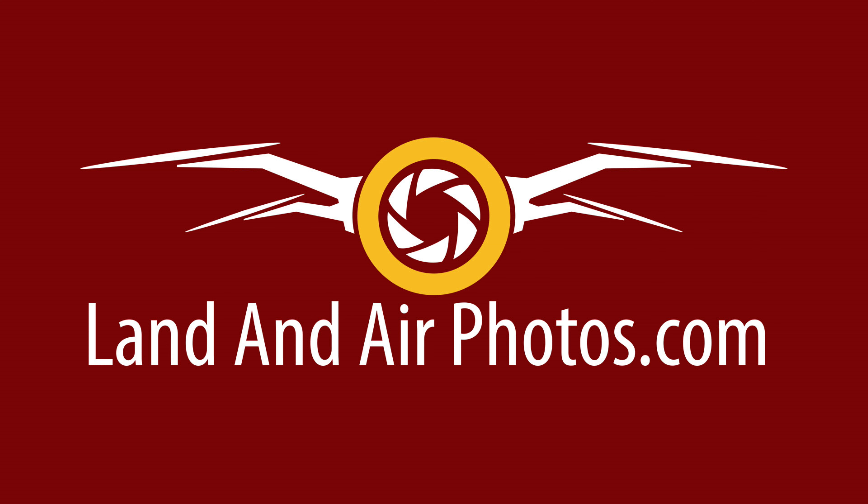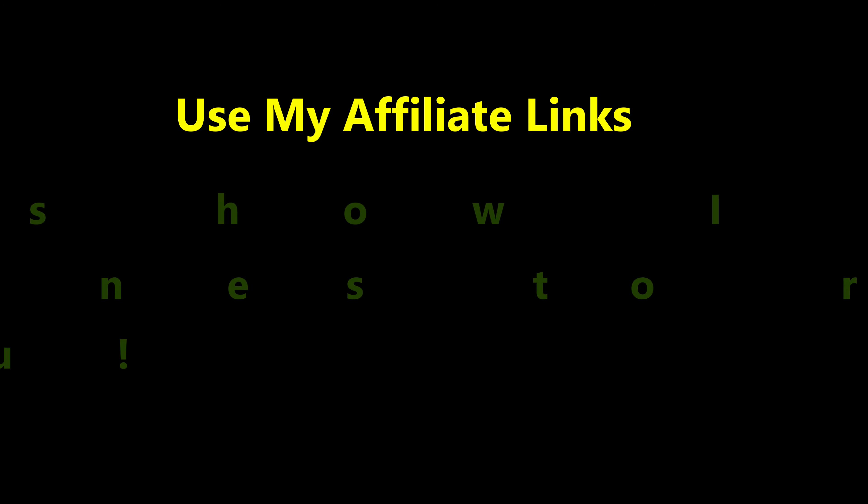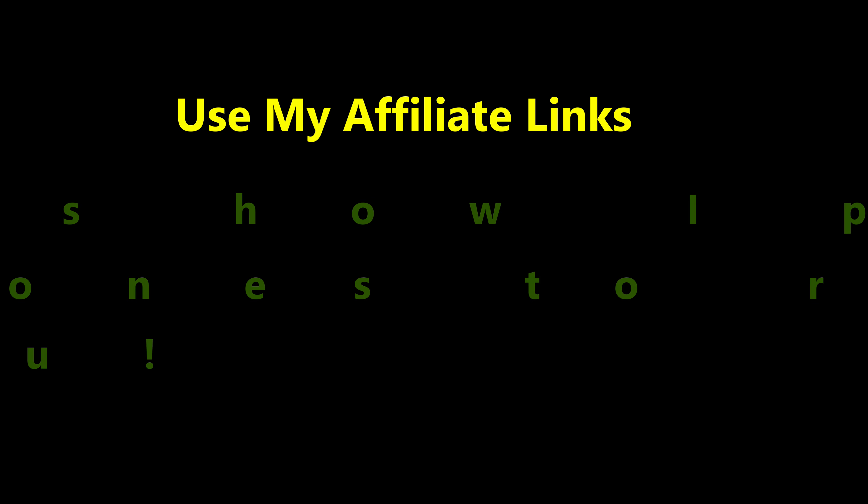I just wanted to tell you about it because it's a chance to save some decent money on a drone if this is something you're already looking at buying. You can buy directly from DJI, or if you want to support this channel, you can get the sale prices through Amazon via my affiliate links in the description below. I really appreciate it because it helps me pay for more drones so I can do more reviews and tutorials for you.